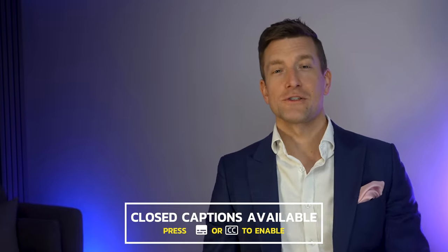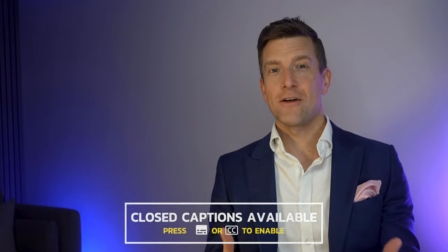Hey guys, it's Matthew here from Hearing Tracker, keeping you up to date with all things hearing related. Today I'm doing a full feature review on Sony's new CRE C10 over-the-counter hearing aids to help you figure out whether or not they're worth the $1,000 price tag.